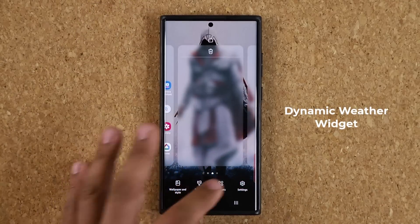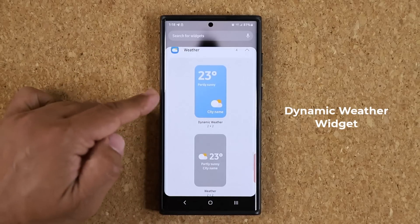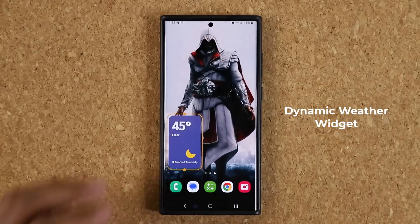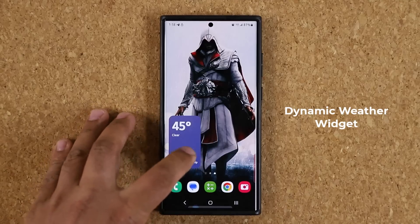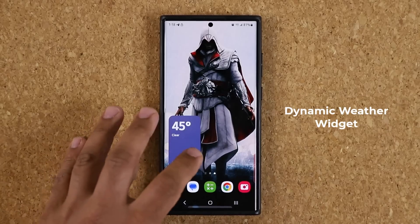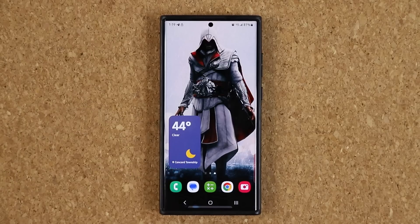Next, if you pinch the screen and go to Widgets, you now have a Dynamic Weather Widget. If you tap on it, you'll see the regular ones, plus the dynamic weather widget at the top. When you drag and drop it onto your screen, it gives you a custom animation based on current weather conditions — so it looks different every single day. If it's raining, snowing, sunny, or cloudy, you'll see something different, and it even changes its shape.